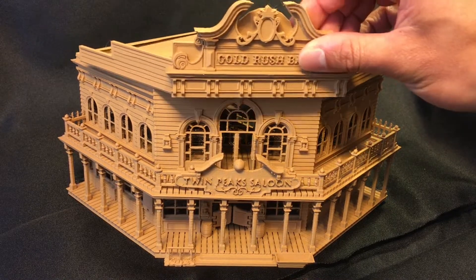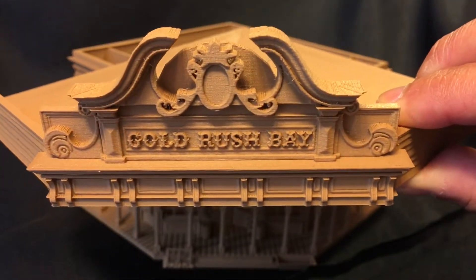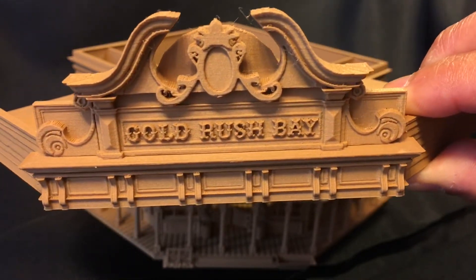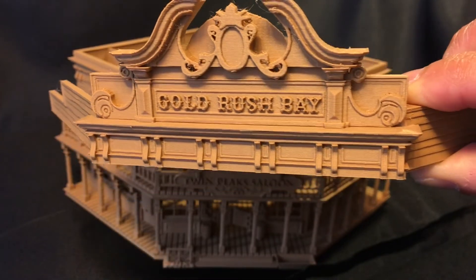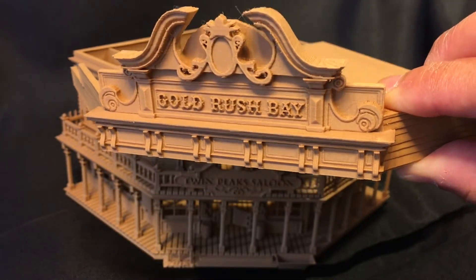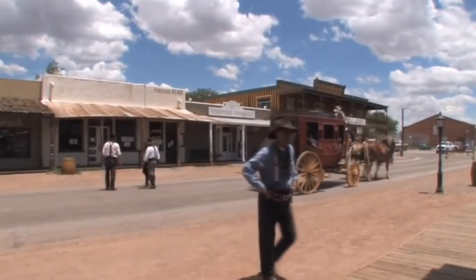Starting with the roof, you can see the lettering of Gold Rush Bay in the Old West style fonts. The detailed relief at the top puts this at around the late 19th century, when the Gold Rush towns finally got enough money to develop hotels and saloons.